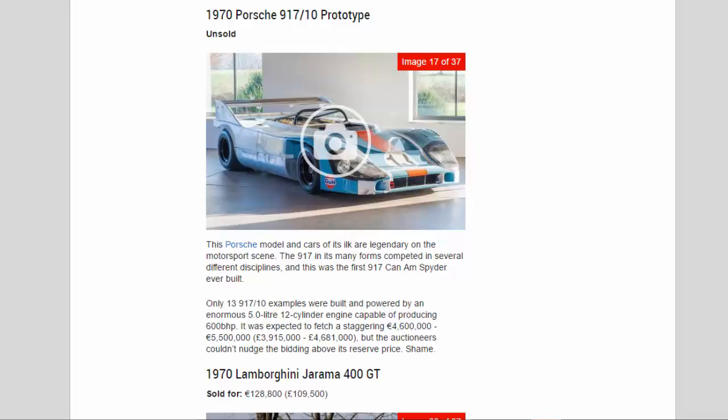Only 13 917/10 examples were built, powered by an enormous 5.0-liter 12-cylinder engine capable of producing 600 bhp. It was expected to fetch a staggering 4,600,000 to 5,500,000 euros (£3,915,000 to £4,681,000), but the auctioneers couldn't nudge the bidding above its reserve price — a shame.